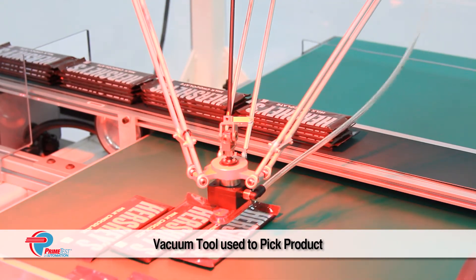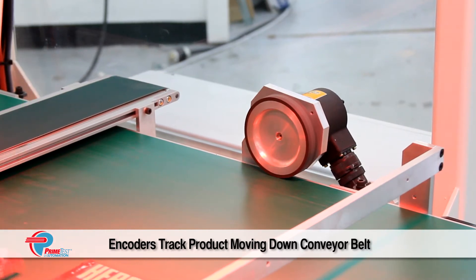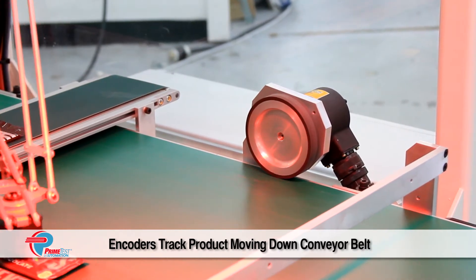The incoming product — candy bars in this case — are presented at random locations. A vacuum tool is used to pick up the product.